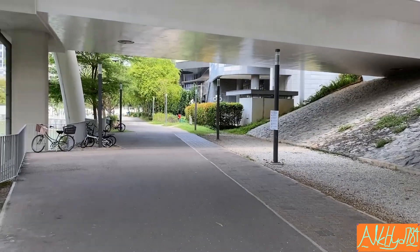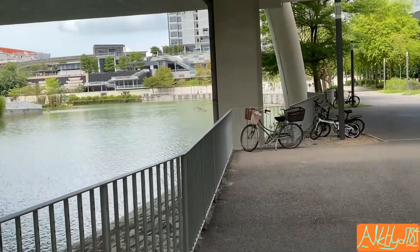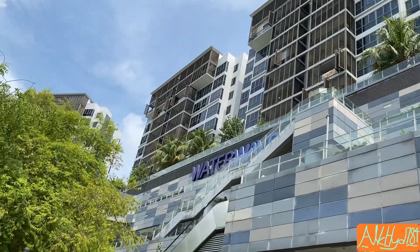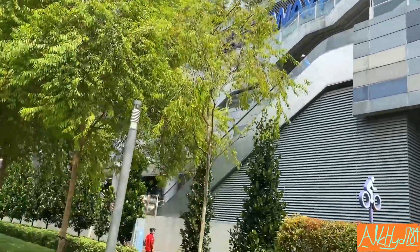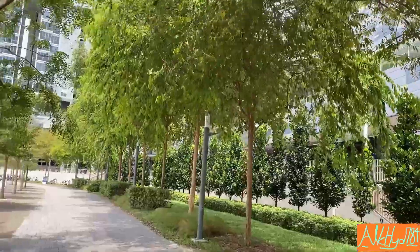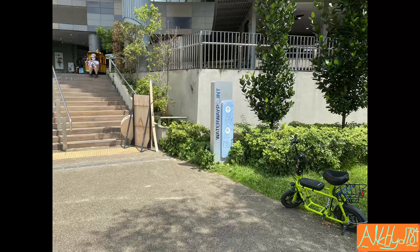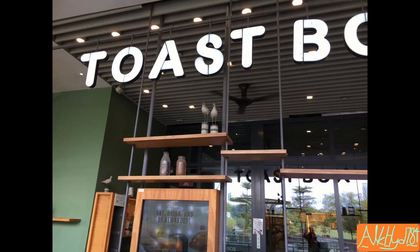Eventually I realized I wasn't going to reach Coney Island this way, because I hit a dead end — luckily a shopping center, so at least it's a pleasant dead end. There are some nice views, and I hadn't actually been to this particular shopping center before. I didn't take many pictures inside, but it's quite nice — it almost gives me Sentosa Cove or VivoCity vibes, but it's there in Punggol, so it's nearer.